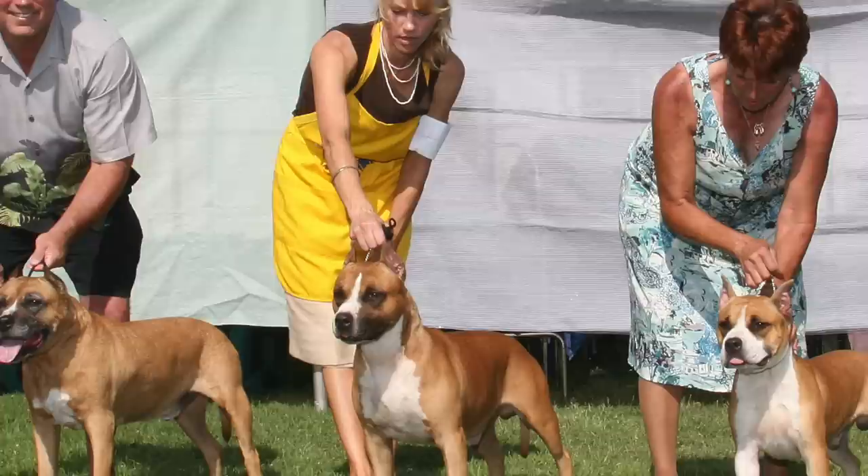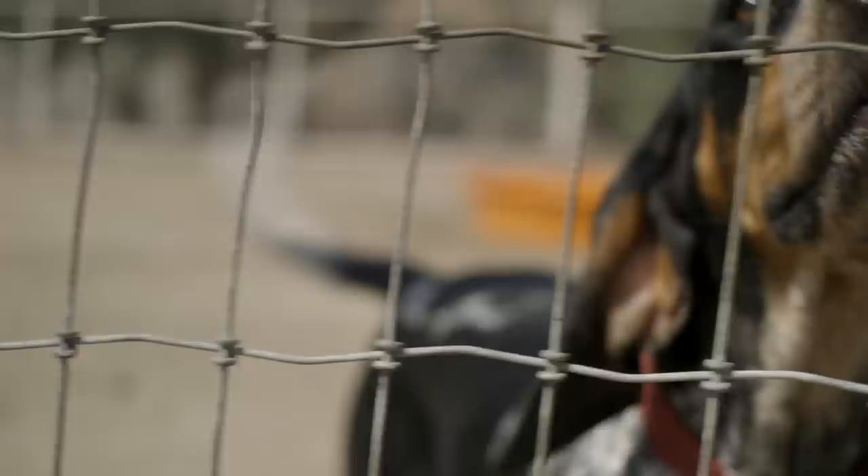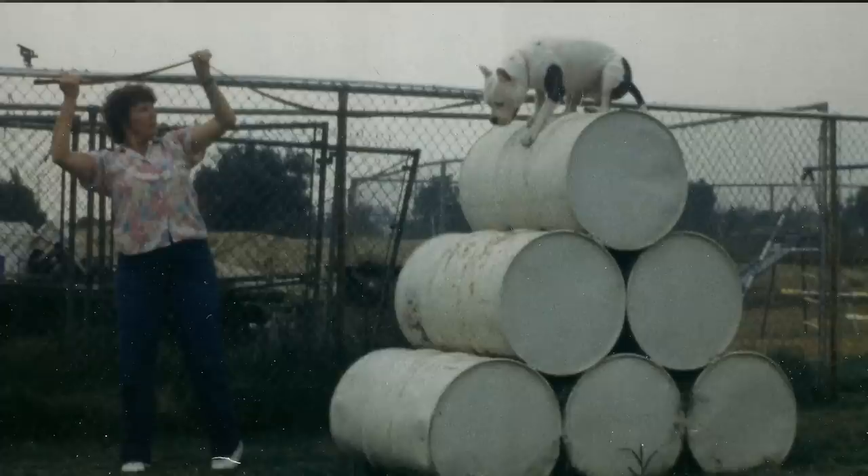My name is Dee Gunter. I've had show dogs for 56 years. I started with American Staffordshire Terriers, and in 1971 I bought my first blue tick. My first Staffordshire Terrier was actually a pit bull, and that was in 1949 when I was eight months old.